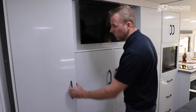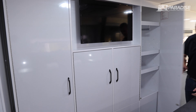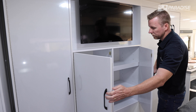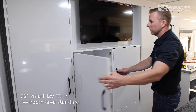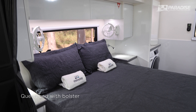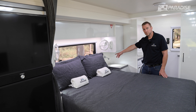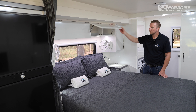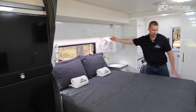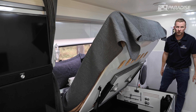Moving along to the wardrobe — there's an enormous amount of wardrobe space, floor-to-ceiling hanging, his and hers wardrobes, adjustable shelves in the centre, and a fixed 32-inch smart TV. Opposite the wardrobe is the queen bed — a true 1,530 by 2-metre queen bed — with nice nightstands either side, reading lights, and an LED strip light. Under-bed storage includes an additional outdoor table, a picnic table, and a safe for all your belongings.